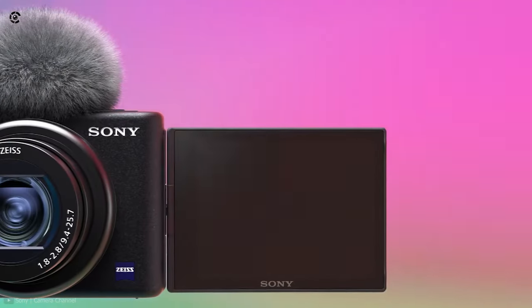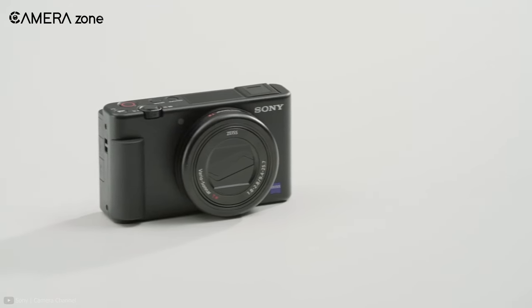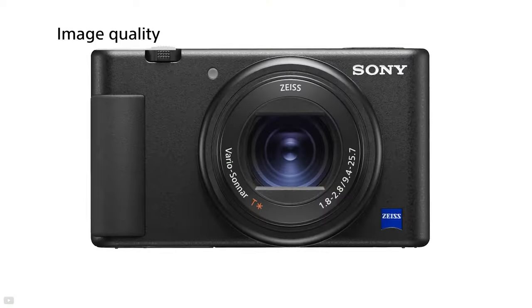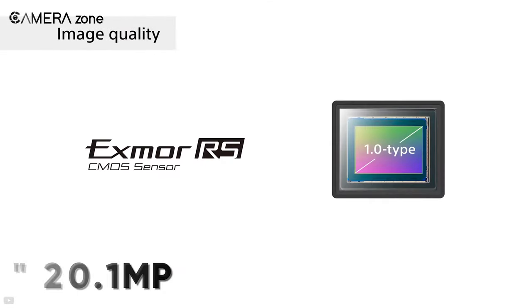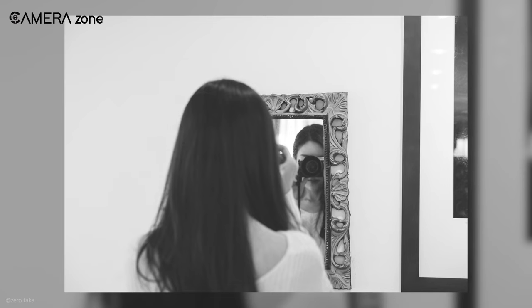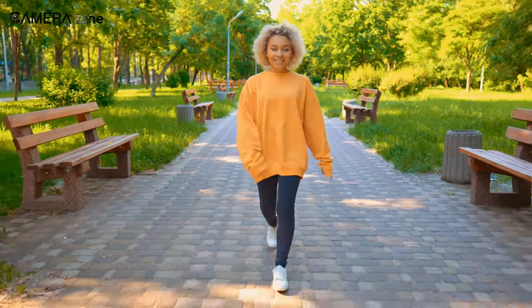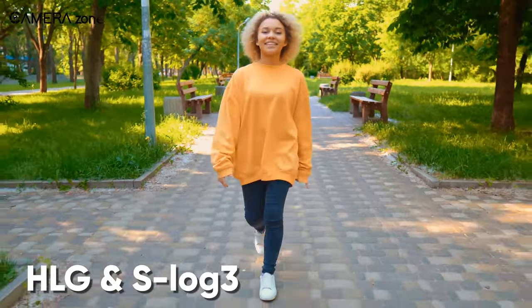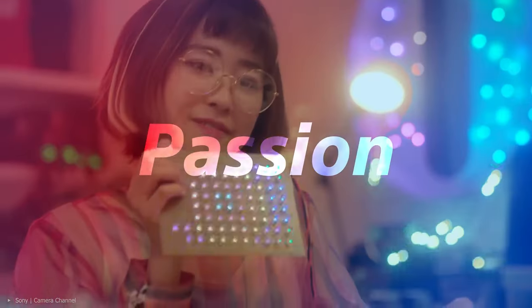First on the list is the Sony ZV-1, which offers a variety of vlogging options in a compact body. With an ergonomic design for right-hand holding, this tiny camera only weighs 294 grams and easily slips into your pocket. Featuring a 1-inch 20.1-megapixel Exmor RS stacked CMOS sensor and Bionz X image processor, this camera gives you an aspect ratio of 3:2. It also allows you to make videos more vibrant with color profiles including HLG and S-Log3. There are also some vlogging-specific features that make it the best vlogging camera around.